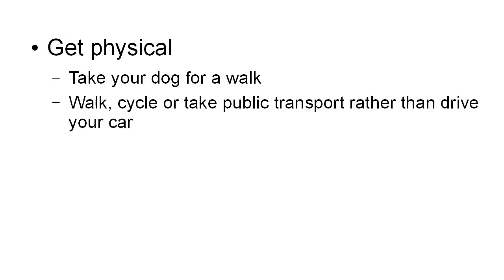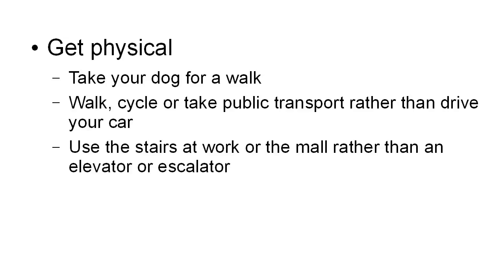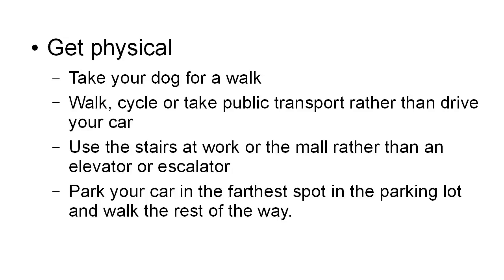Another way to reduce stress is to get physical. Bear in mind that we're dealing with the fight or flight response that our bodies have, so we're going to have all this extra energy and all this extra adrenaline. One way to get rid of it is to get physical. Take your dog for a walk if you have a dog. Walk, cycle, or take public transport rather than drive your car. Use the stairs at work or the mall rather than an elevator or escalator. Park your car in the farthest spot in the parking lot and walk the rest of the way. All of this is going to burn up this energy your body is creating for the fight or flight response in a good way, rather than internalizing it and causing stress.